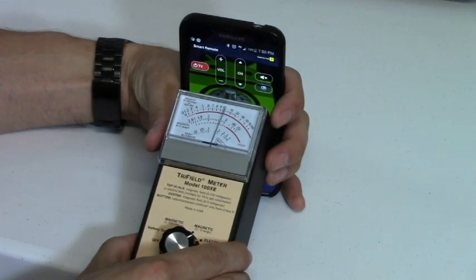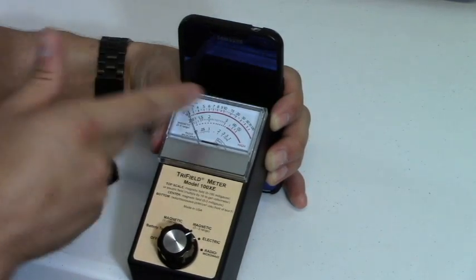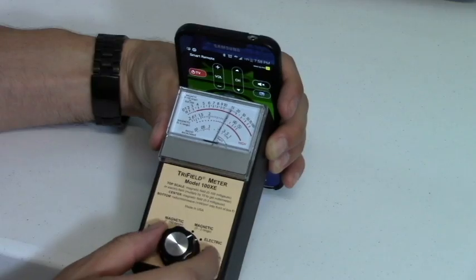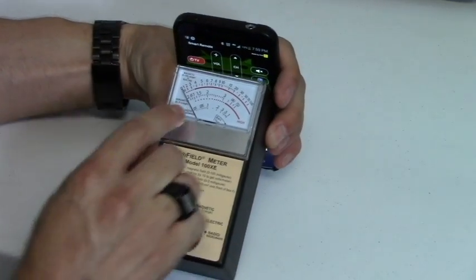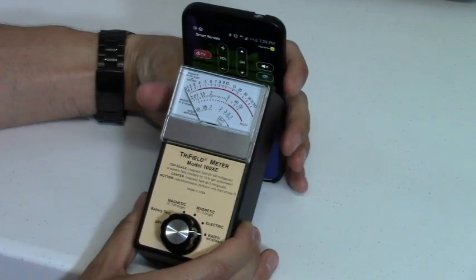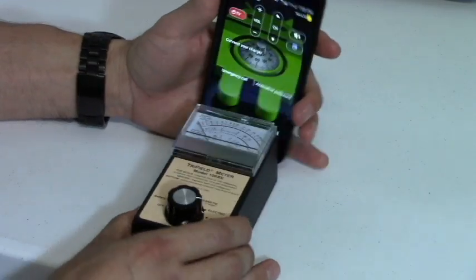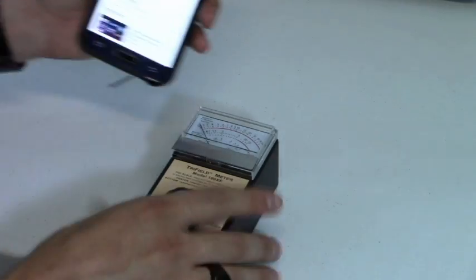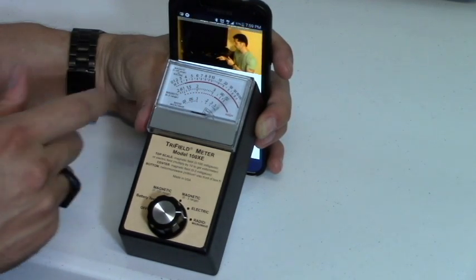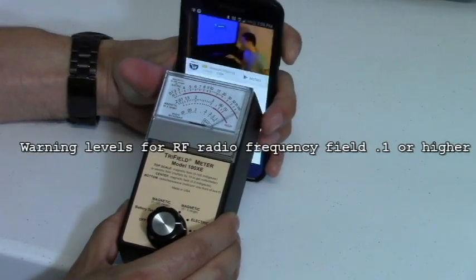The electric field is sitting relatively low, but when I turn on the phone it goes way past four — up to about 20 on the top bar — which is also considered high. Now for the RF field, look at the bottom bar — that should not go past 0.1, which is considered high. If I stream something on YouTube and get on 4G, look how high that is — the RF is way past 0.1. To avoid this you could turn it off, put it in airplane mode, or get a Bluetooth headset.